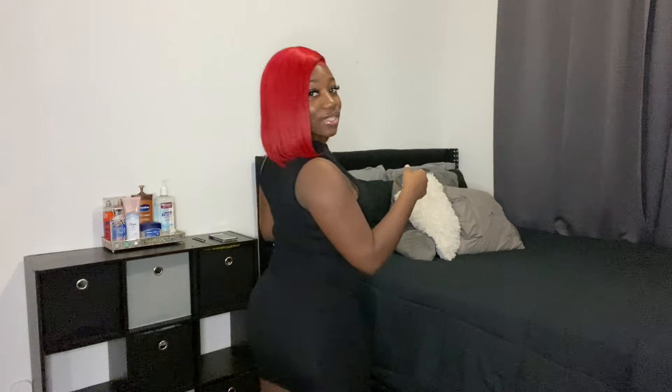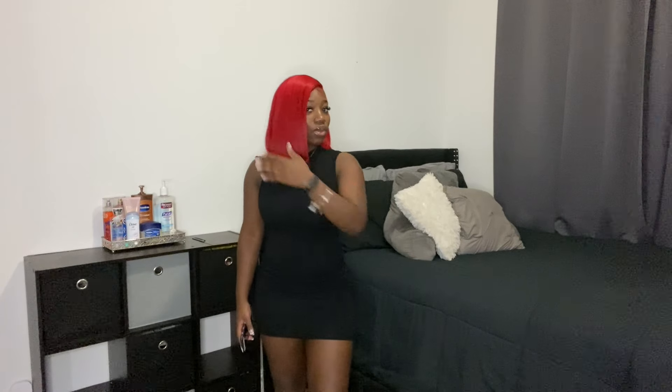Now we're getting into clothes. The first item is this black bodycon dress I actually have on — no sleeves, mock turtleneck, goes down to about mid-thigh. It accentuates my body really well, I love it. I would give this a 10 out of 10. It's something you can throw on and go anywhere — run errands, dress it up, dress it down, whatever.